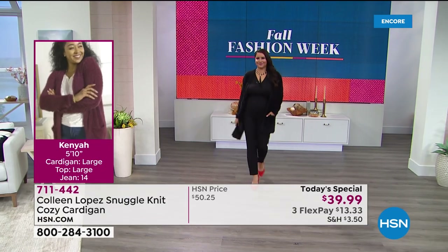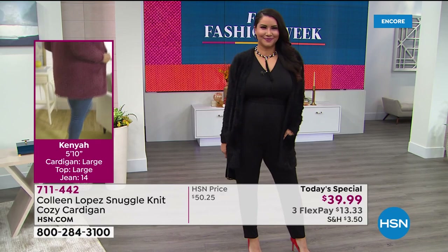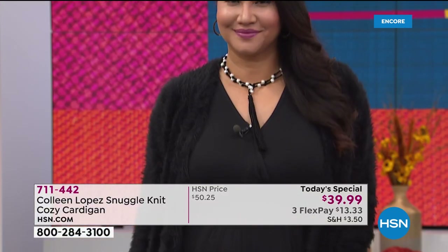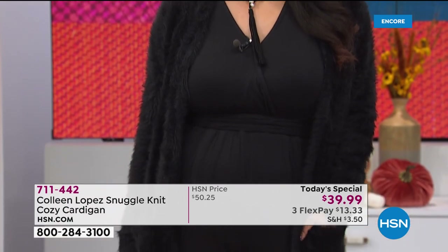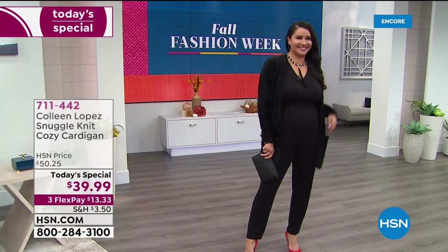So what color is calling your name? Kenya is showing a look she put together for us. She's 5'10" and she's normally a size 14, wearing the large. You girls decide what color you want.